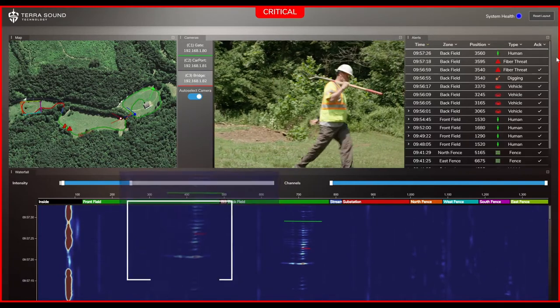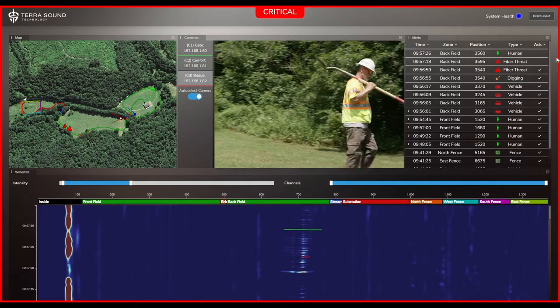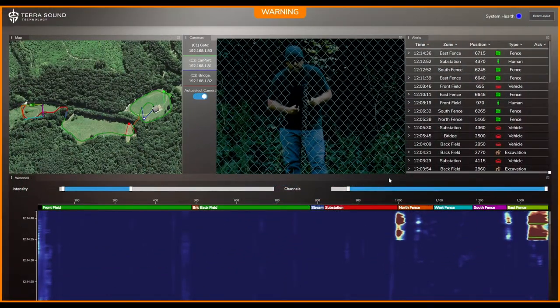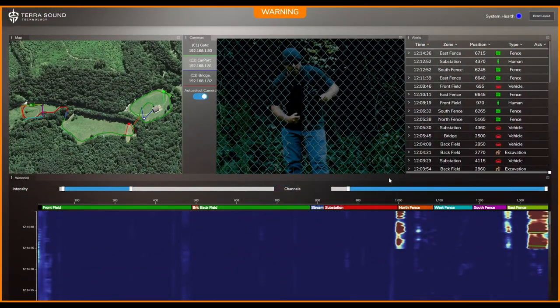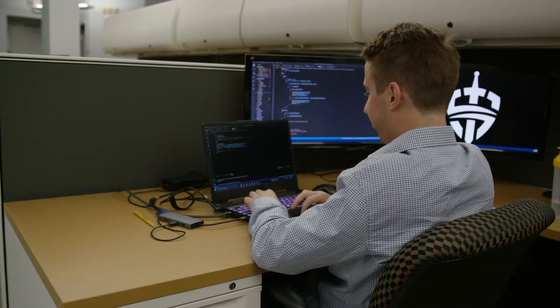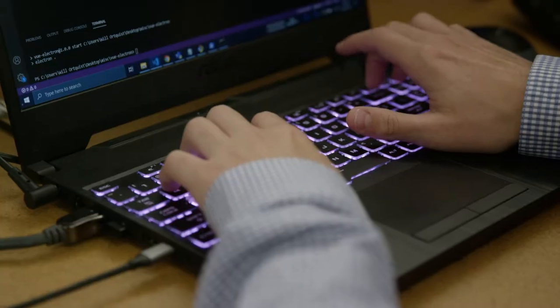This helps us determine a person walking from, say, an animal, as each walks differently. TerraSound sends alerts based upon customer-defined events — like in this case, someone is breaking into the fence. Within seconds, the software raises an alert and sends an email and text message to authorized personnel. Because we are only limited by what our fiber can hear, we can create customized systems for each customer to fit their needs.